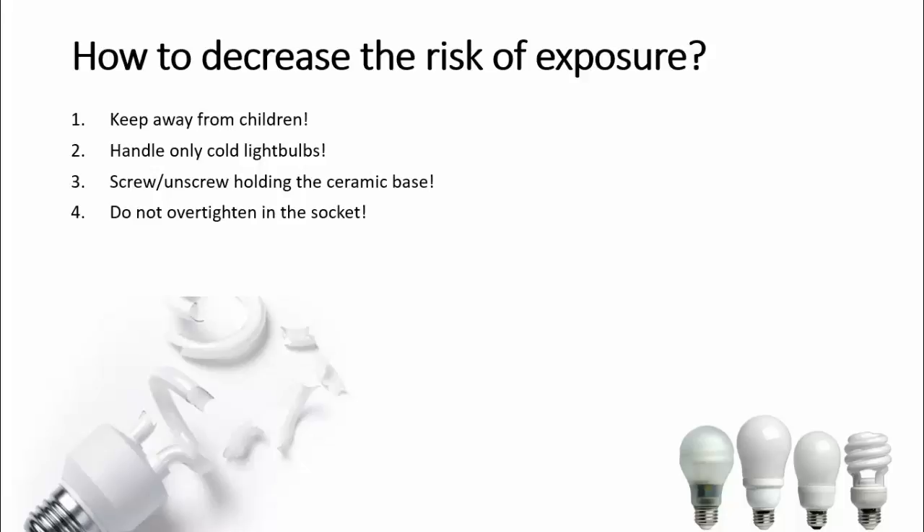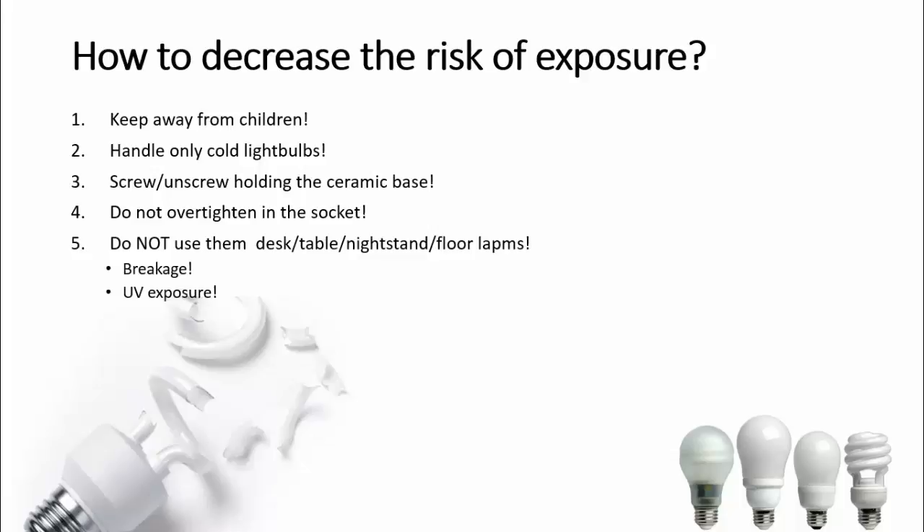Never over-tighten them in the lamps — this will save you some headaches in the future. Do not use them in desk, table, nightstand, or floor lamps. Those lamps are the ones that are the easiest to tip over, and therefore the risk of breaking the CFL inside of them is much higher.